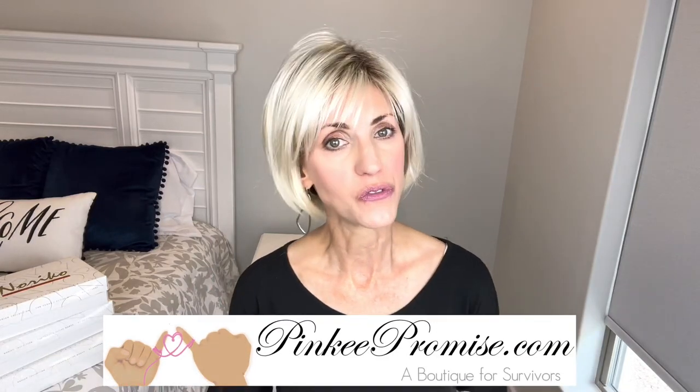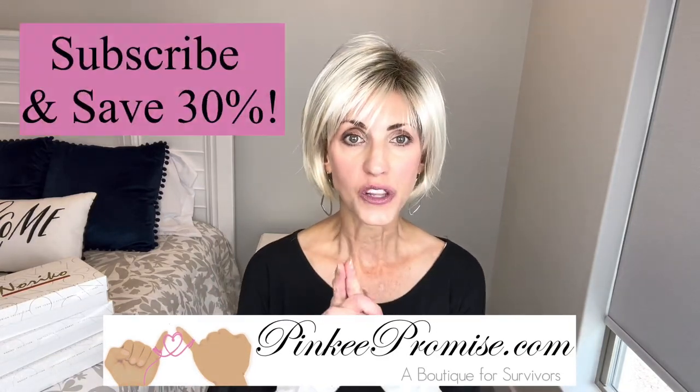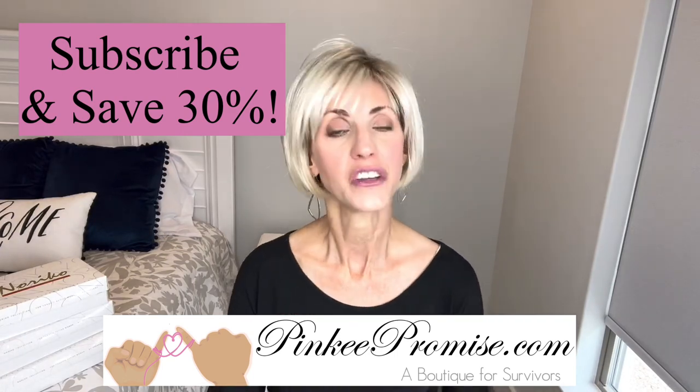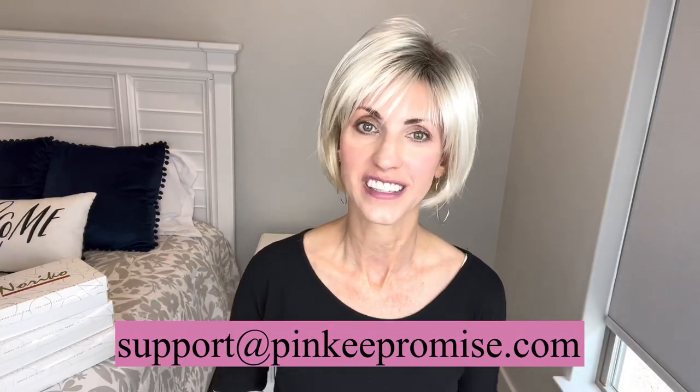Today I'm bringing you a review for PinkyPromise.com. Go to the Pinky Promise website and sign up to receive their emails and you will get a code for 30% off. You can also email support at PinkyPromise.com anytime you have any questions about what wigs are in stock or things like that.